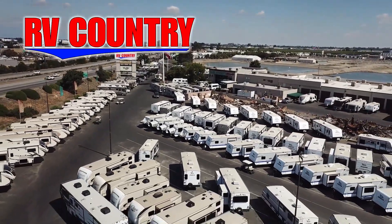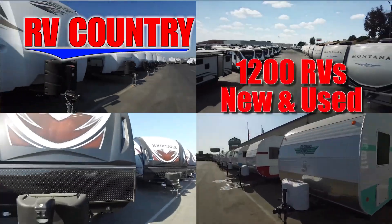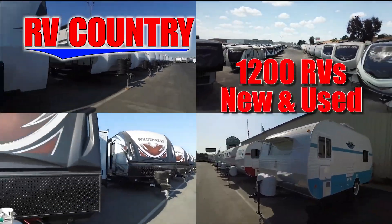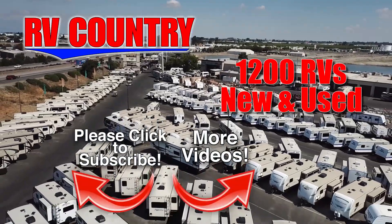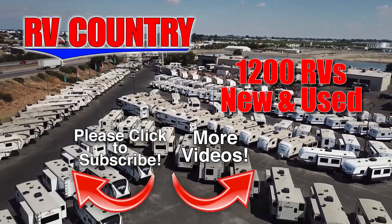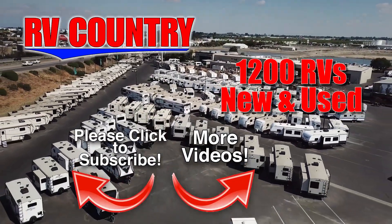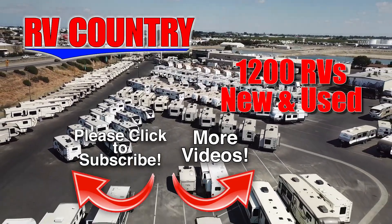Please feel free to give us a call. We're here to help because with dealerships in five states, you're sure to find an RV Country dealership close to you. Be sure to subscribe so you'll be the first to see new videos. And with over 1,200 RVs to choose from, RV Country has one of the West's largest selections. Whether it's new or used, you'll find almost every make and model made today at RV Country.